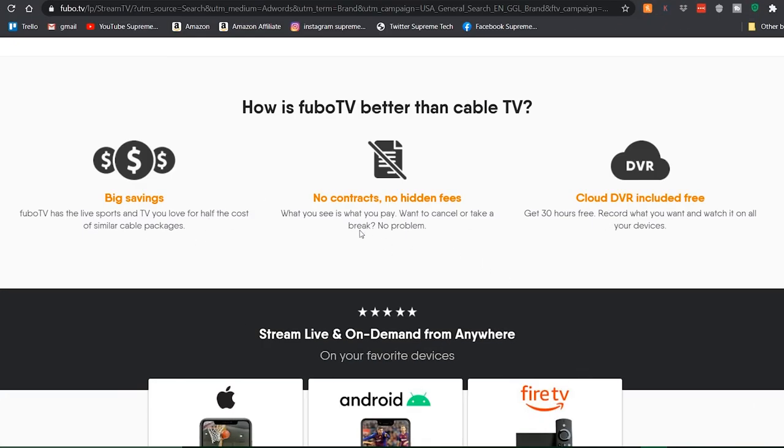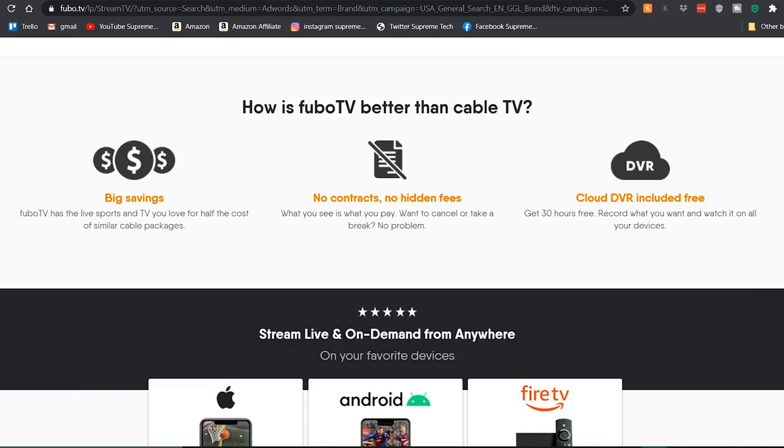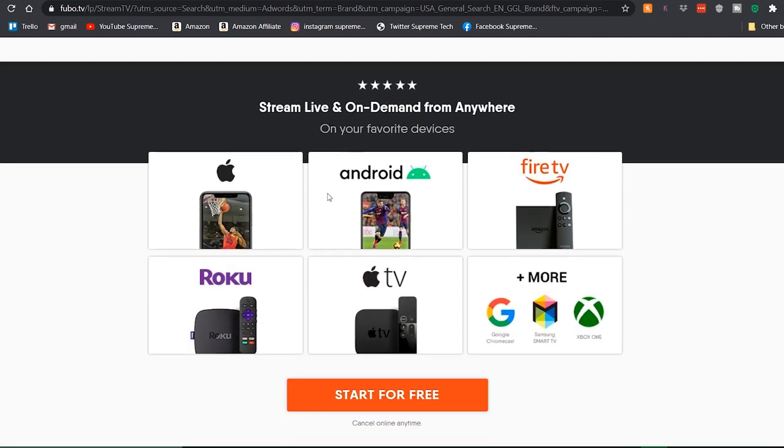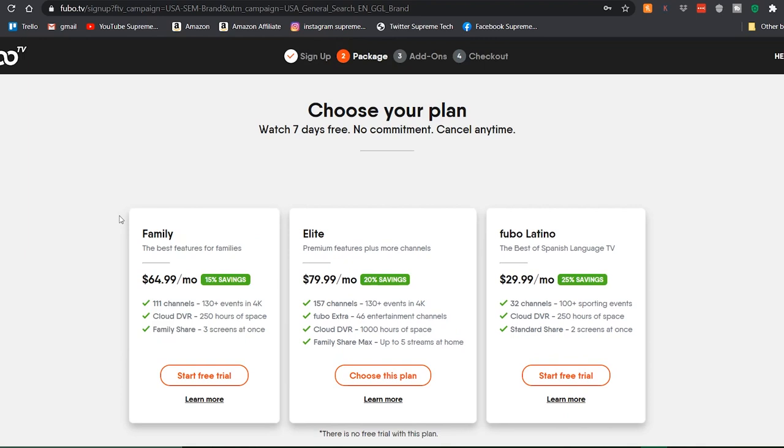Fubo has live sports and live TV, no contracts, and they also have cloud DVR — which not a lot of streaming services have — so you get 30 hours free. You can watch on all your devices: iPhone, Android TV, Fire TV, Roku, Apple TV, Chromecast, Xbox, Samsung. They cover a lot of different devices, and chances are you're gonna have at least one of these.